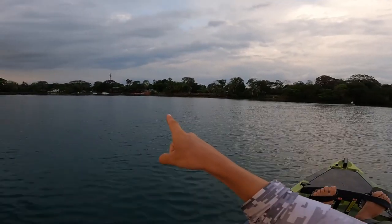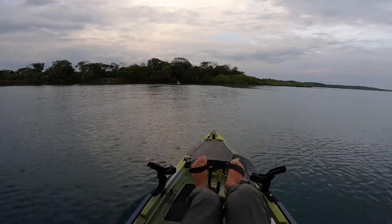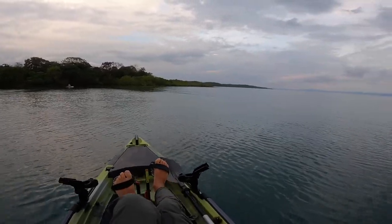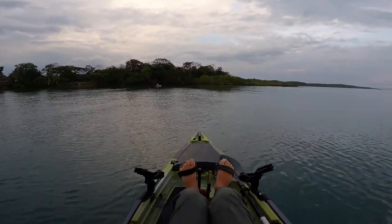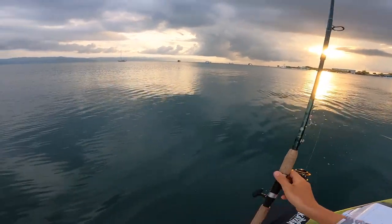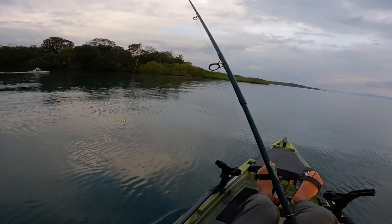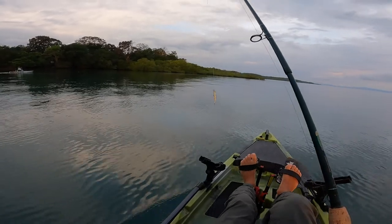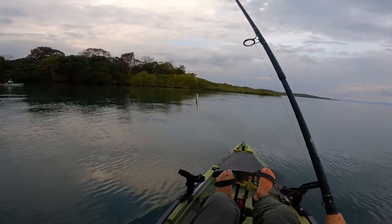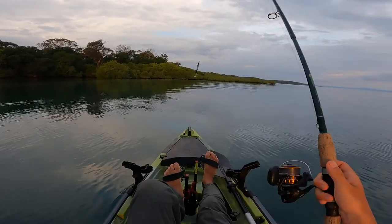They're really important, especially with global warming causing more and more severe storms every year — these guys are precious. You can see one pair of scarlet macaws over there, another over there. Those are the big red parrots with blue and yellow — really big, beautiful parrots. I see them flying every morning. The sun is rising behind me, it's around 6:15. Sun's up at around 5:50 here, so it's a perfect time to get started. This is the habitat snook like to hide in — that brackish water where salt water meets fresh water creates a really nice snook ecosystem.